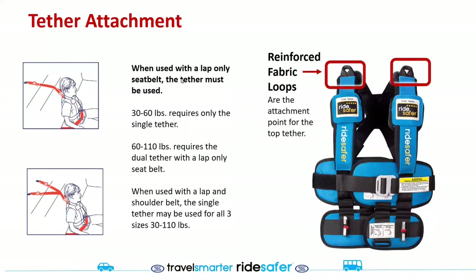The tether attachment is now made out of fabric rather than metal. We went with a reinforced fabric loop to ensure the metals weren't getting hot near the child's face. They are very strong and work for all children up to 110 pounds with the lap and shoulder belt. Up to 60 pounds is permitted with the single tether; after 60 pounds the dual tether is required when using a lap-only seat belt. With the lap and shoulder belt you can continue using the single tether.